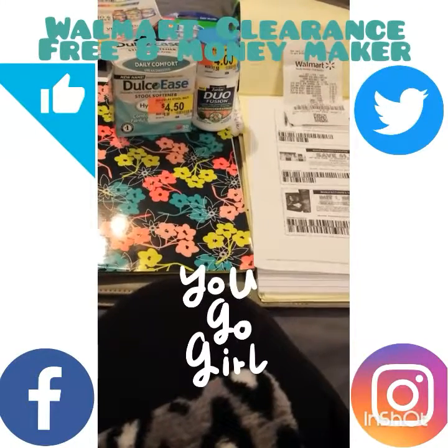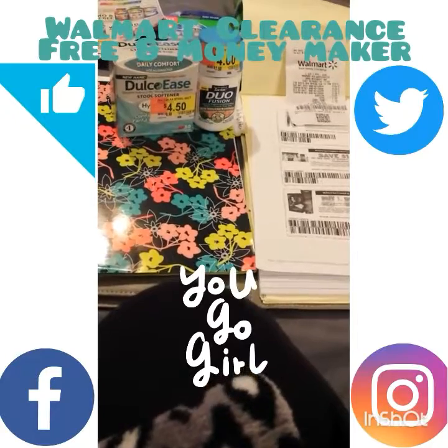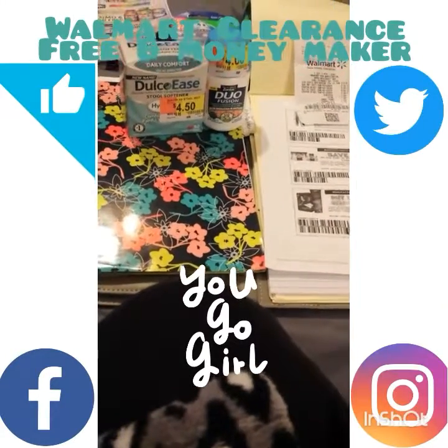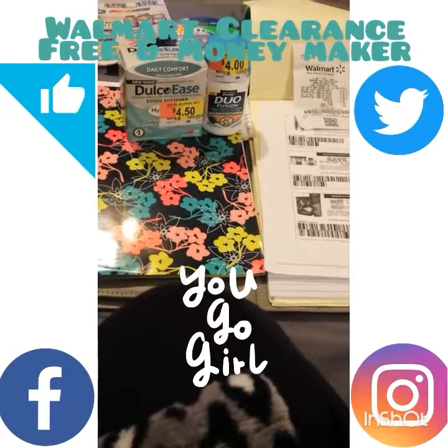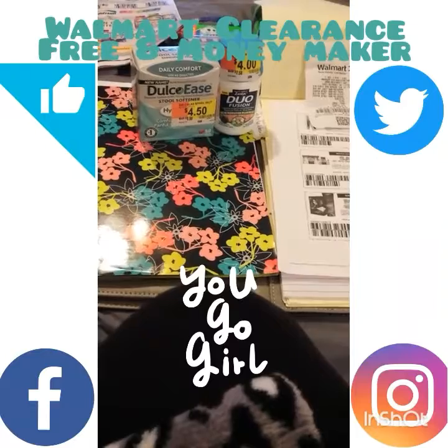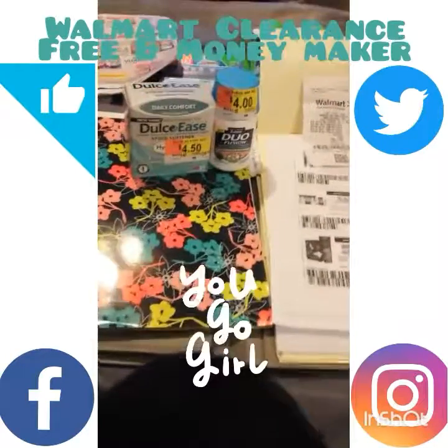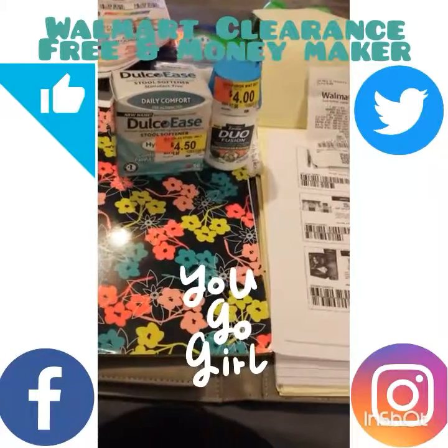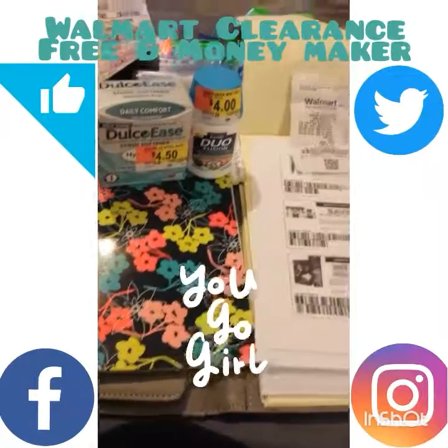Hey everyone, welcome back! If you happen to be new, welcome — my name is Diana and I am all about couponing and saving money. This is just a hot clearance deal from Walmart that I stumbled across and got really lucky on.